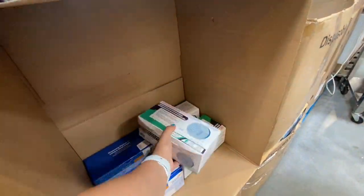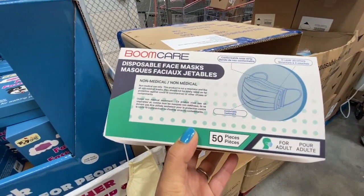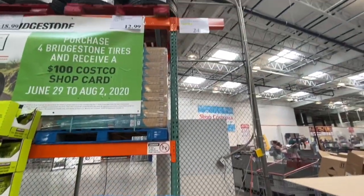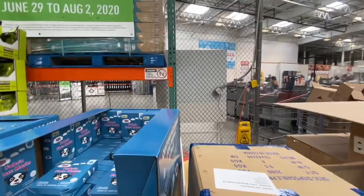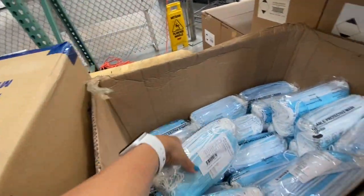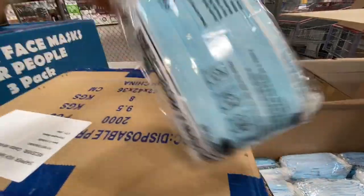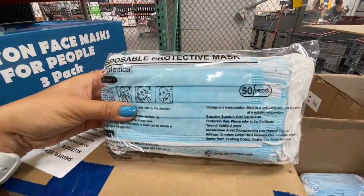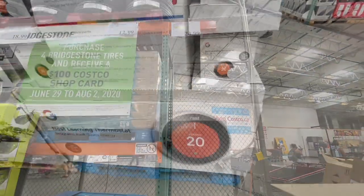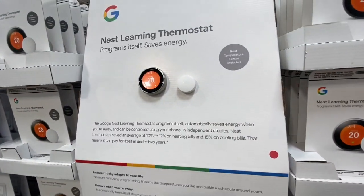The disposable face masks for adults are 50 in a pack for 24.99, with a limit of three packages per customer. They also had another option that came in a see-through plastic bag — also 50 in a pack for 24.99, limit of three.